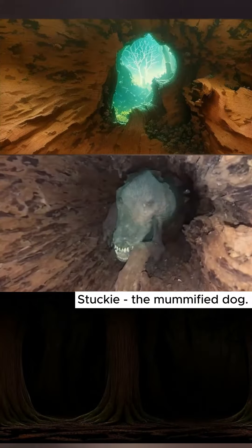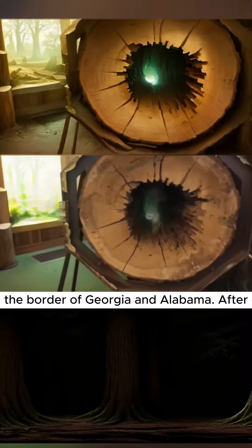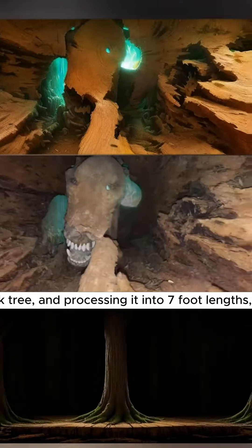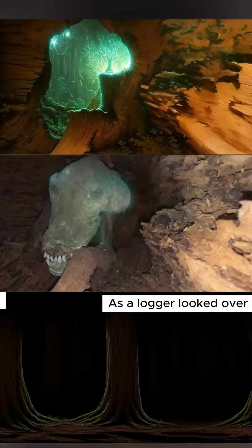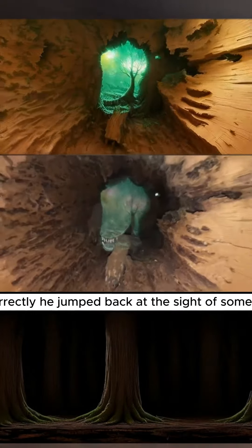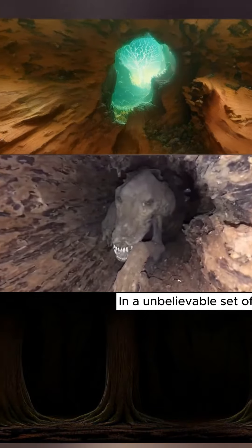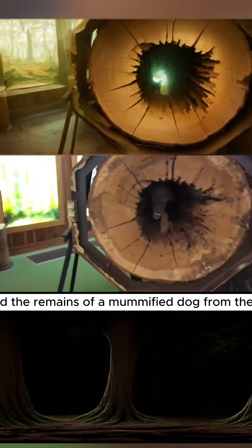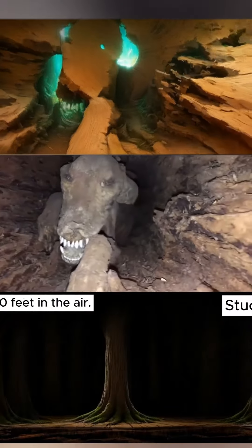Stucky the mummified dog. In 1980, loggers were in the woods on the border of Georgia and Alabama. After cutting down a hollow chestnut oak tree and processing it into seven foot lengths, it was loaded onto the logging truck. As a logger looked over the load of trees to ensure they were stacked correctly, he jumped back at the sight of something staring back at him from the hollowed out tree. In an unbelievable set of circumstances, they had discovered the remains of a mummified dog from the top portion of the tree, originally 30 feet in the air.